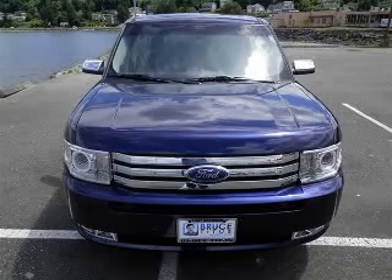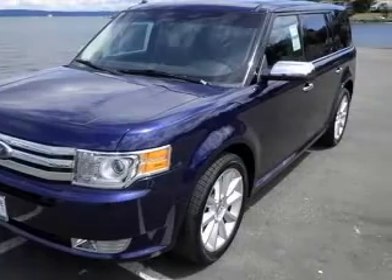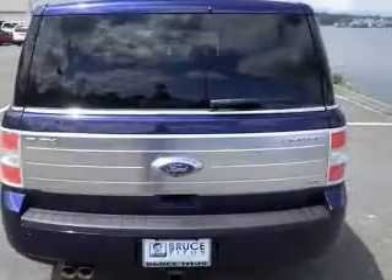We are proud to present this excellent new 2011 Ford Flex. This Flex has a 3.5L V6 engine and an automatic transmission. This vehicle has a blue exterior and includes the following options: